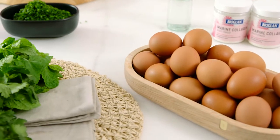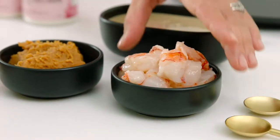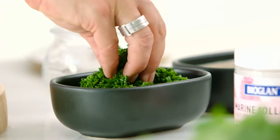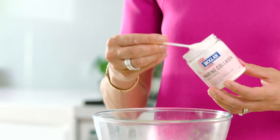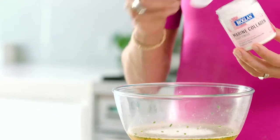To make it we're beating up five eggs, adding 150 grams of chopped raw prawns, a spoonful of miso paste and a sprinkle of chives. Adding Bioglan marine collagen powder helps nourish your hair, skin and nails from within.